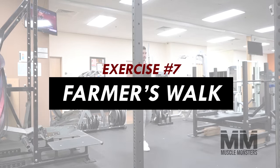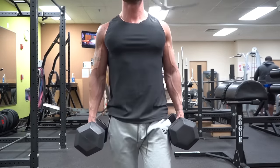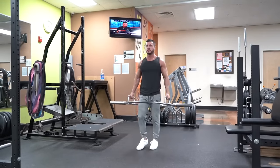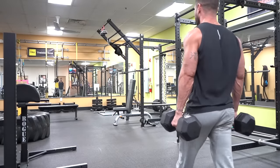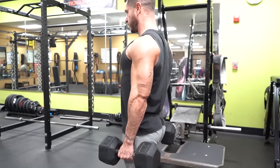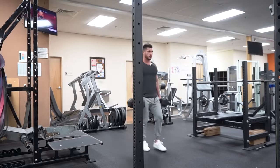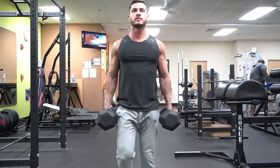Exercise number seven: farmer's walk. One of the most neglected movements is the carry. Farmer's walks hit your forearms to improve grip, as well as your traps and core — and due to our heavy use of desks, computers, and phones, our posture needs work. You can use dumbbells, a trap bar, kettlebells, or even plates. Squeeze your glutes and square your shoulders to maximize stability. Go slow and controlled — if you feel you're about to fall over, lift lighter. I recommend carries one to two times per week for roughly 25 to 50 yards.